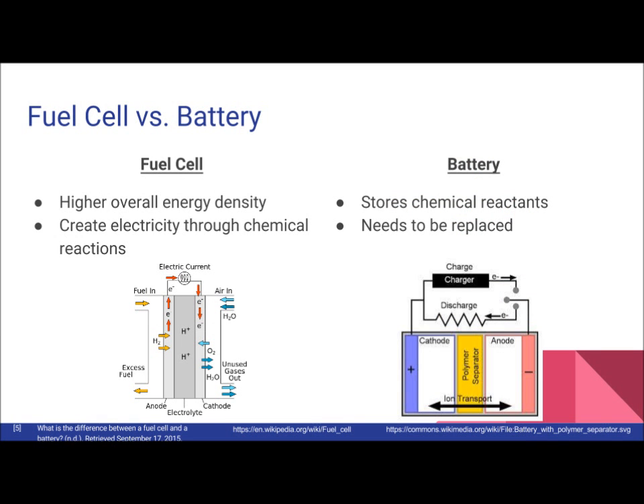Fuel cells and batteries are different in the sense that a fuel cell has higher overall energy density and creates electricity through a chemical reaction. And unlike a battery, it does not need to be replaced as long as it has enough fuel to produce electricity.